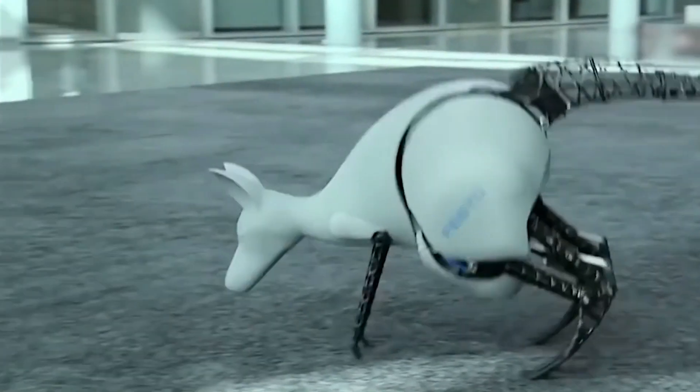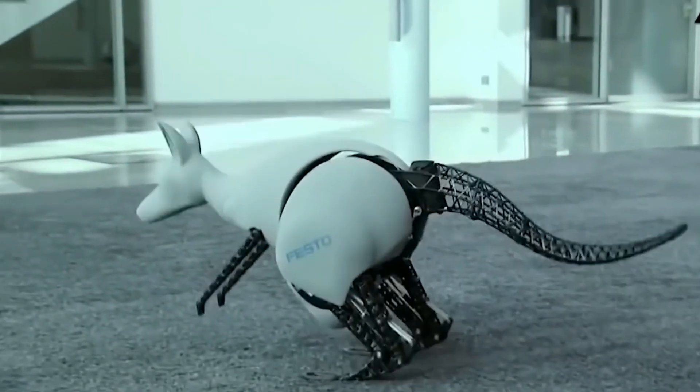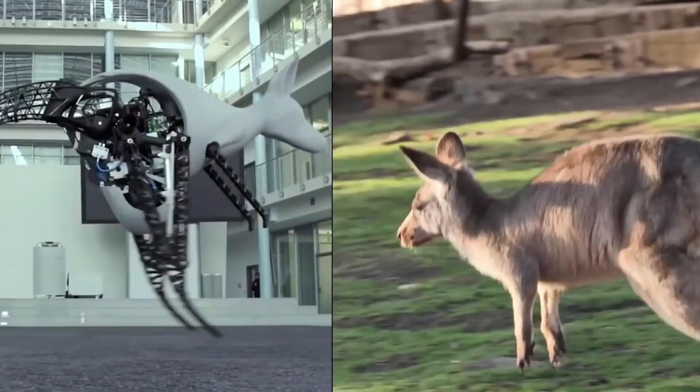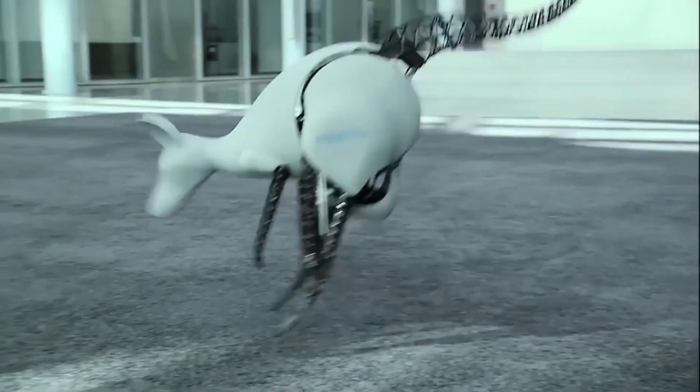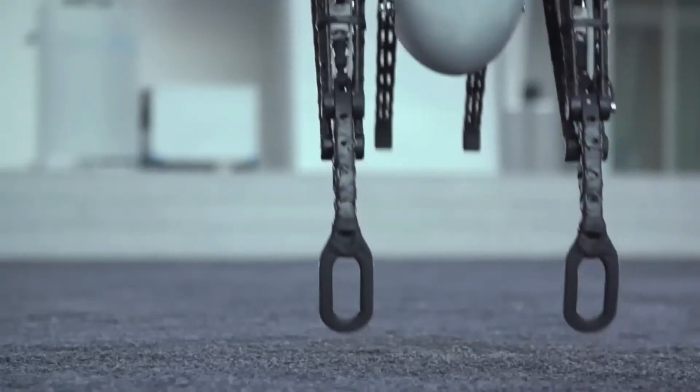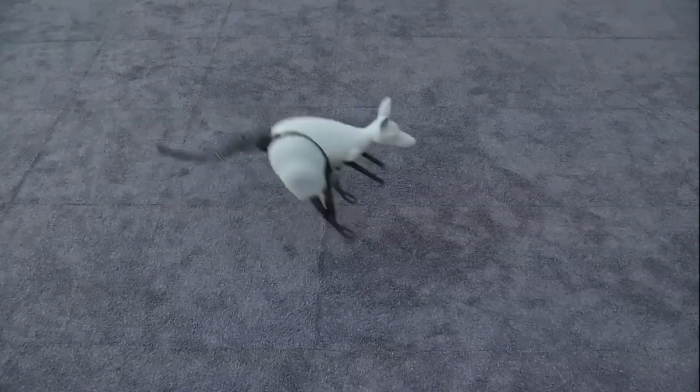8. Bionic Kangaroo Robot. Festo's Bionic Kangaroo Robot replicates the agile and graceful movements of its natural counterpart, the kangaroo. This mechanical marvel possesses the remarkable ability to jump, and even more impressively, it can recover and store the energy expended during its jumps.